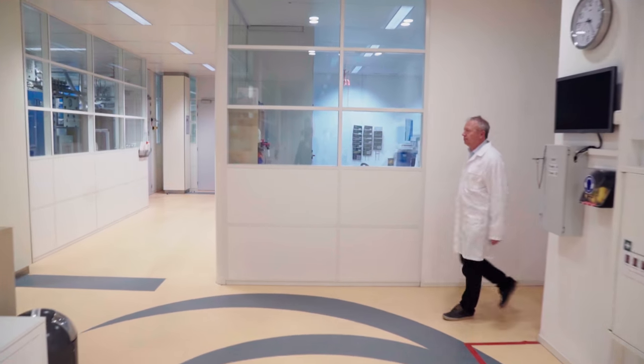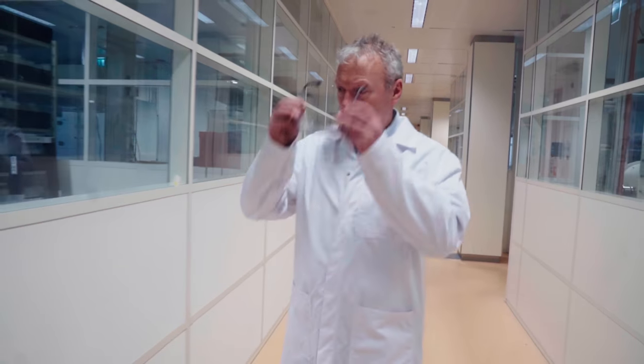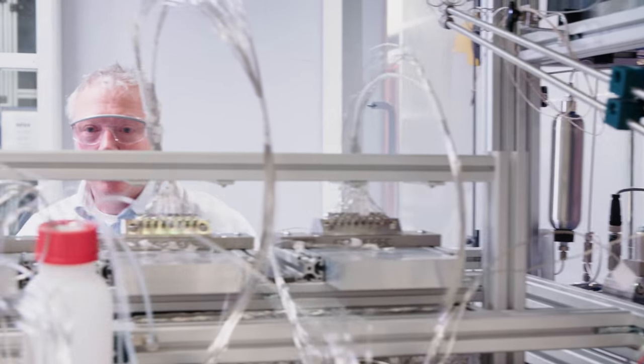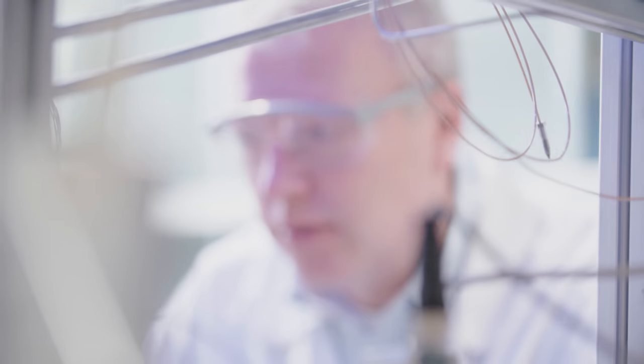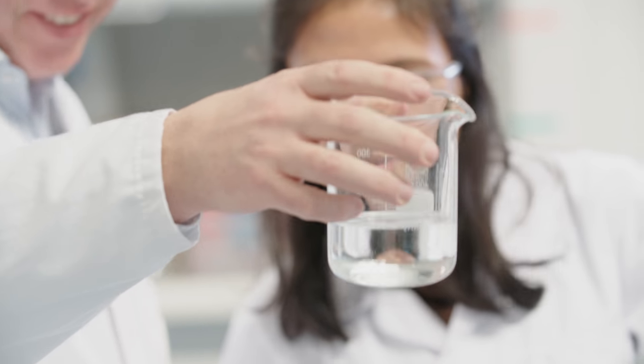Up until that moment, Gertian Grutter had been solving chemical problems on behalf of customers in his company Avantium. But this time, he decided to do research on his own account. He wanted to continue making plastic, but quite differently from how it was currently being made. His idea: a plant-based plastic — 100% renewable.